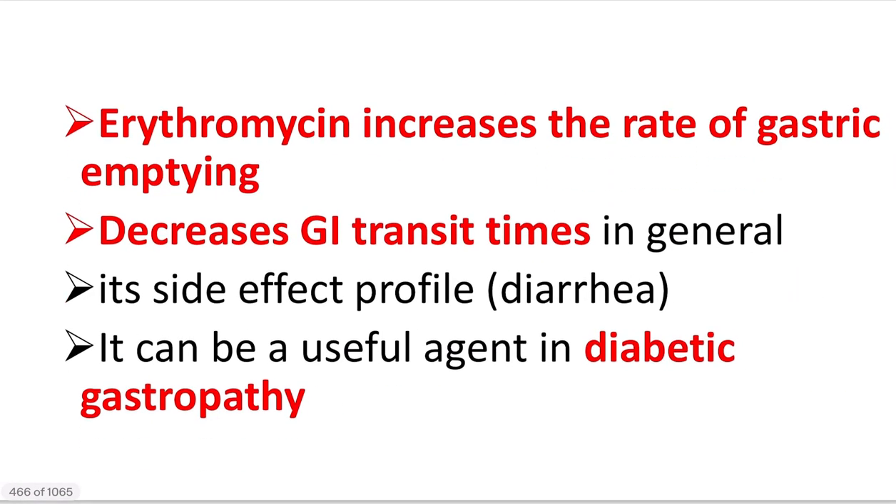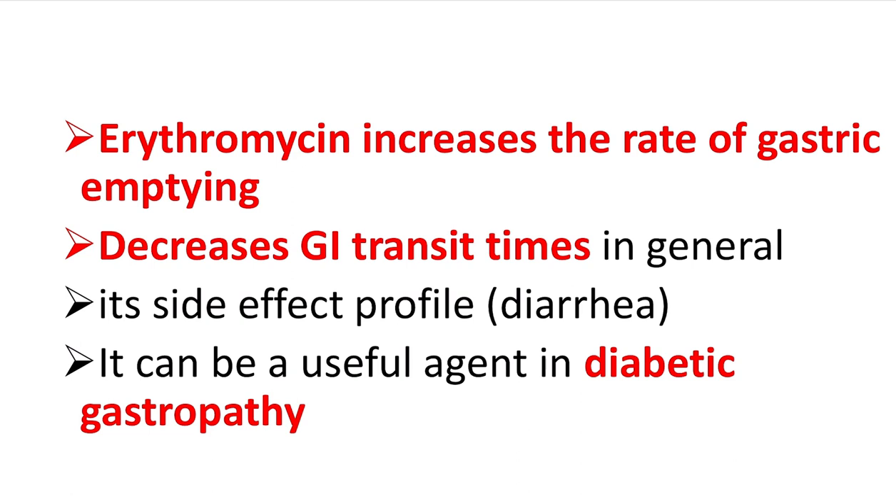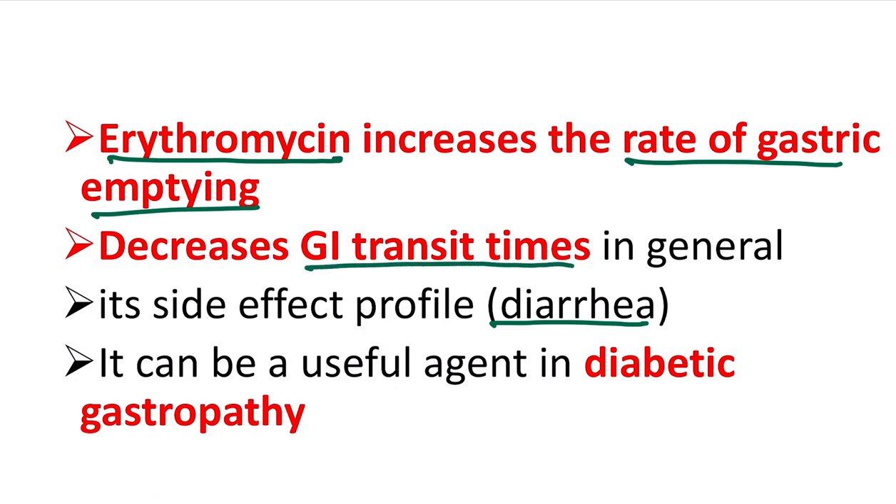The answer is erythromycin, which is an antibiotic. It increases the rate of gastric emptying and also increases the motility of the whole gastrointestinal tract. A side effect of this is that it may cause diarrhea. It also decreases gastrointestinal transit time.